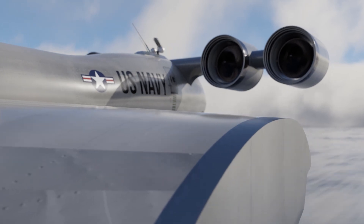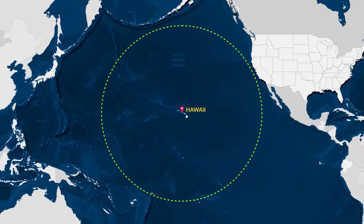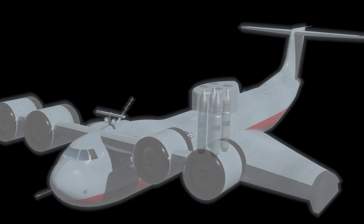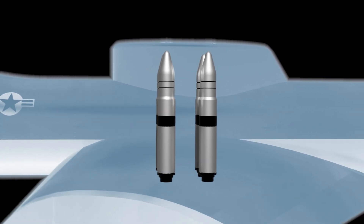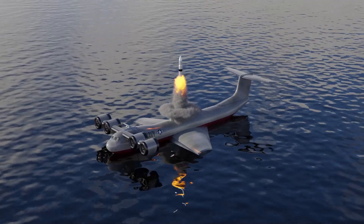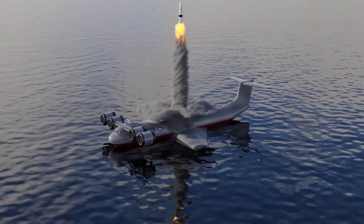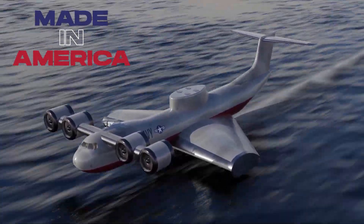It was called the PARWIG, seating up to 20 crew members, and had a range of over 2,000 nautical miles. Its secret was that it wouldn't fire anti-ship rockets like the USSR version, but rather nuclear Trident missiles as part of a strategic deterrent. This is the story of the American-made Ekranoplan.